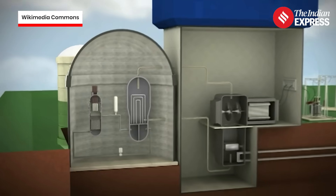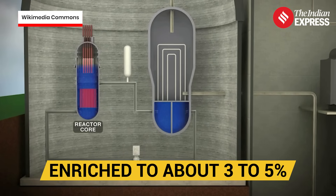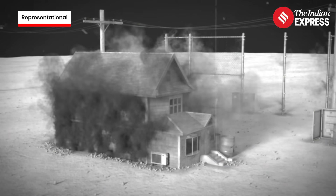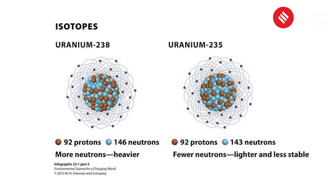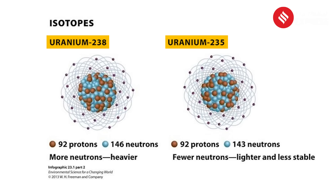In civilian nuclear power plants, you only need uranium enriched to about 3 to 5% — that's enough to generate electricity safely. But for a bomb, the uranium needs to be enriched to at least 20%, and usually up to 90%. That's weapons grade. Enrichment means increasing the proportion of uranium-235 and removing uranium-238.